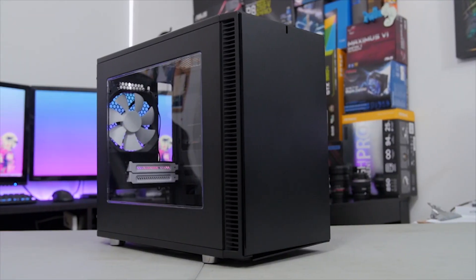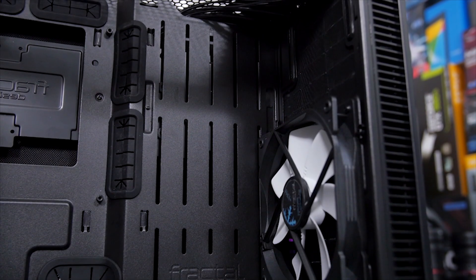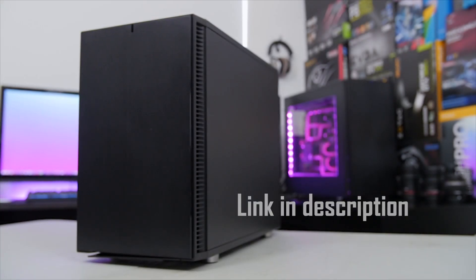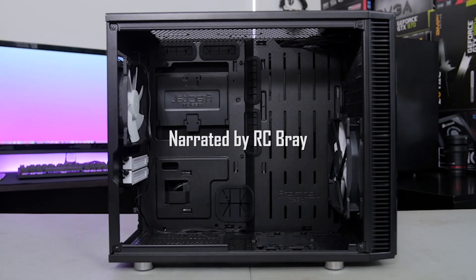Choose your own adventure with the Define Nano S from Fractal Design. The case offers custom water cooling options, full-size hardware support, and top-class cable management in a compact design. Click the link in the description for more info. This has been narrated for you by RC Bray for Fractal Design.